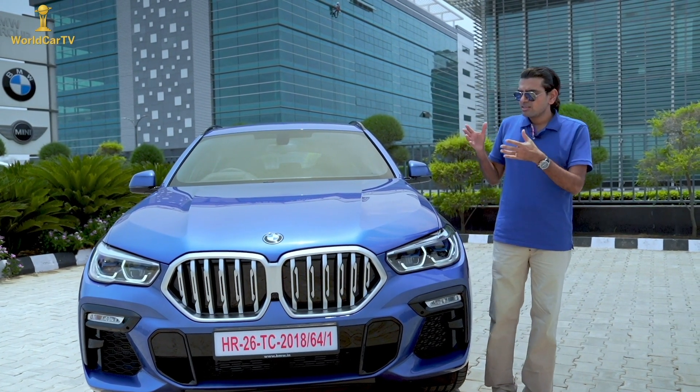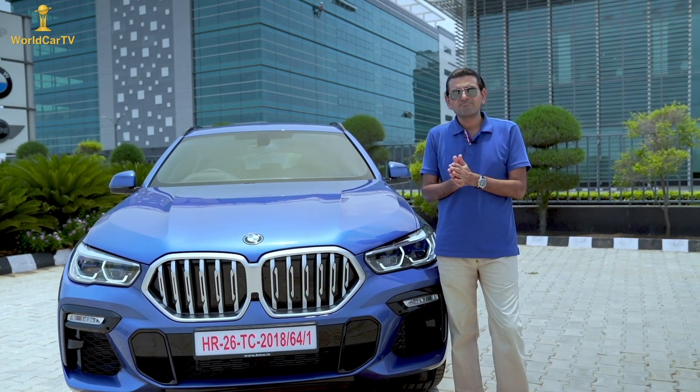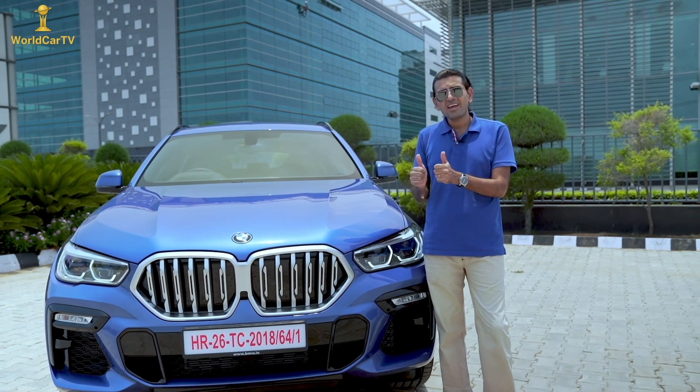The finish is really nice. The M40i that I have with me looks great — this colour is beautiful. On looks, the X6 rocks.